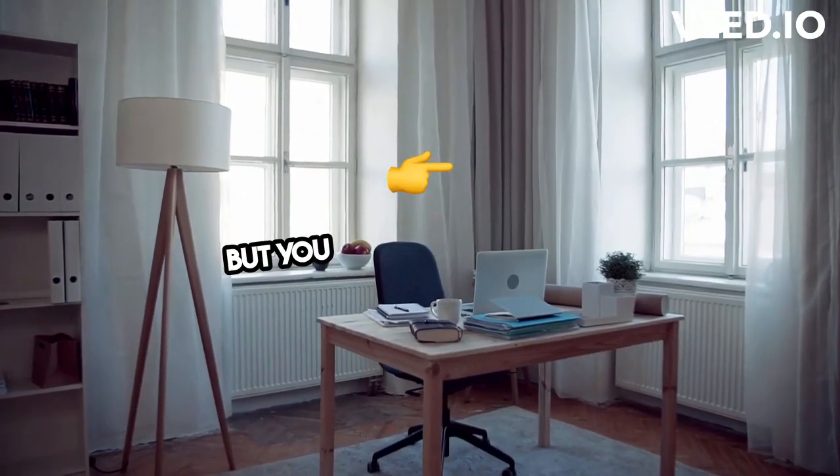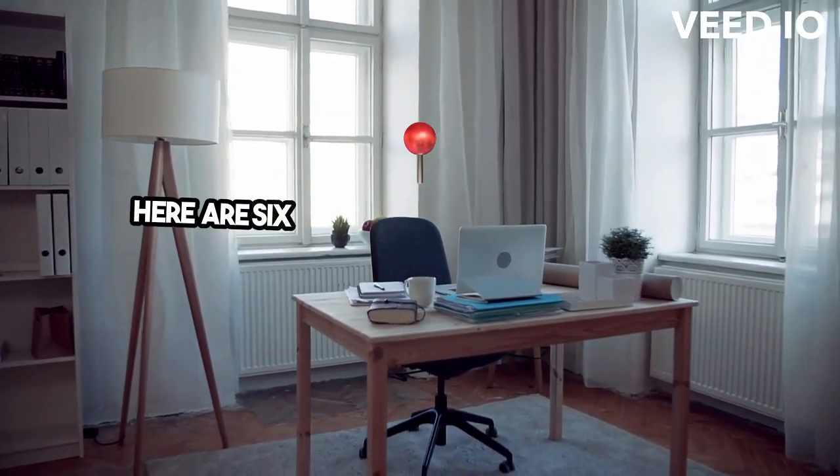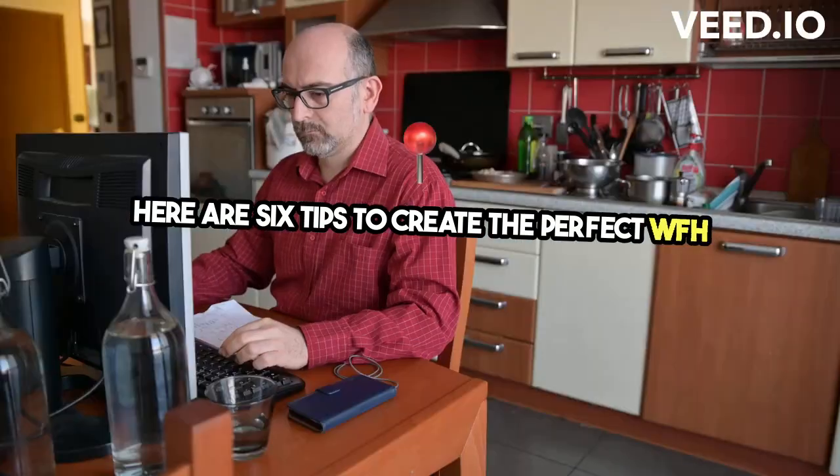Working from home can be amazing, but you need the right setup. Here are six tips to create the perfect WFH office.